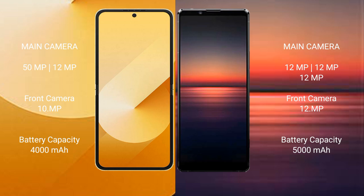Samsung Galaxy Z Flip 6 has a rear dual camera setup: 50MP plus 12MP, and a front camera of 29MP. Sony Xperia 1 Mark 4 has a rear triple camera setup: 12MP plus 12MP plus 12MP, and a front camera of 12MP.